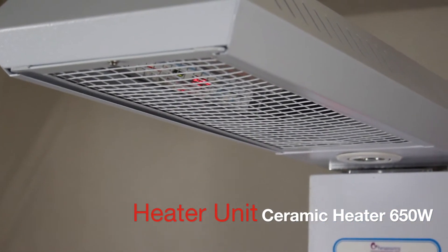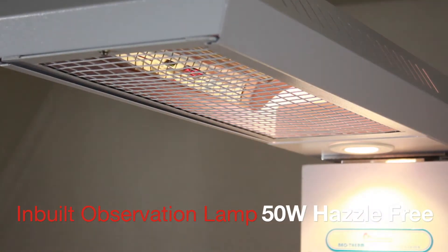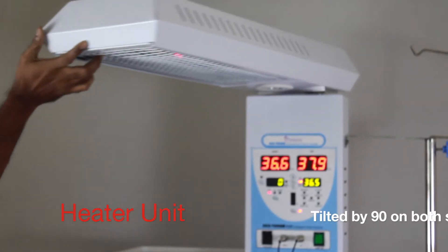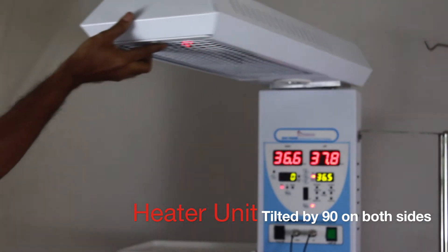The heater unit comes with a 650 Watt ceramic heater with parabolic reflector. The inbuilt observation lamp is a 50 Watt bright, hazel-free lamp whose angle can be set easily. The heater unit can be swiveled on both sides to facilitate proper X-ray measurement.